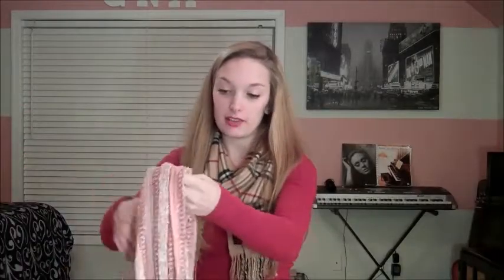Number four is most worn winter accessory, and that would have to be scarves. This is one of my favorite scarves I have at the moment, but in general my most worn winter accessories are scarves — I love them.